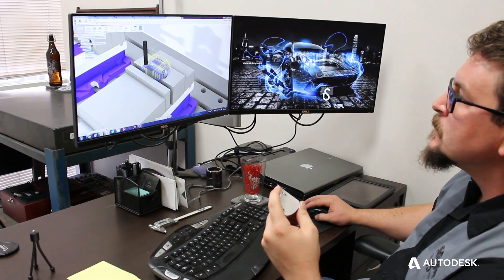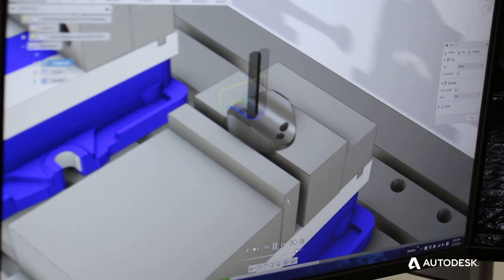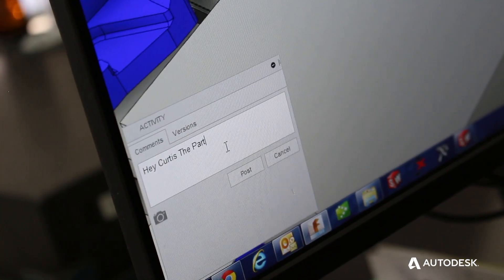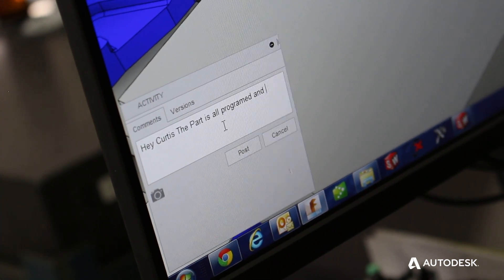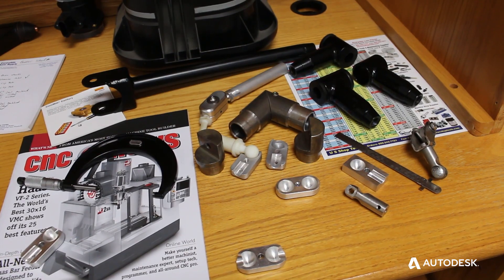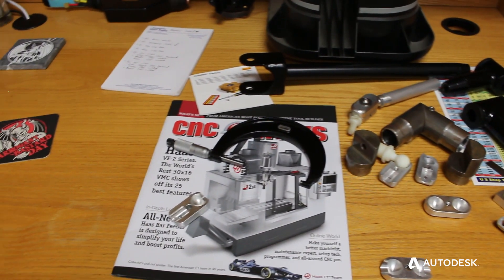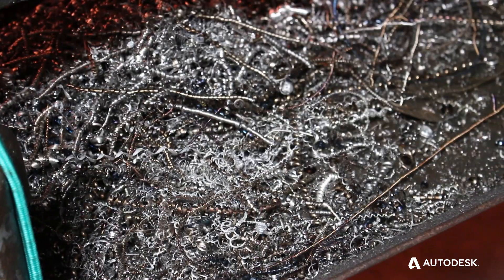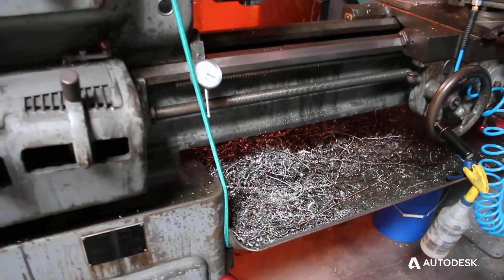It's amazing what Fusion 360 can do from a marketing standpoint. We can quickly render a design to show as if it was manufactured in our shop. From a fabrication standpoint, what we love about Fusion 360 is it's one tool — it allows us to go from conceptual design to fabrication.